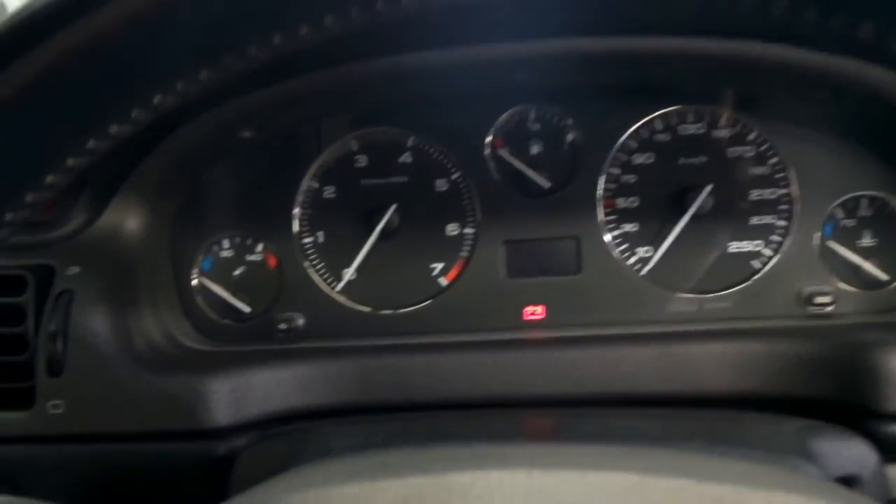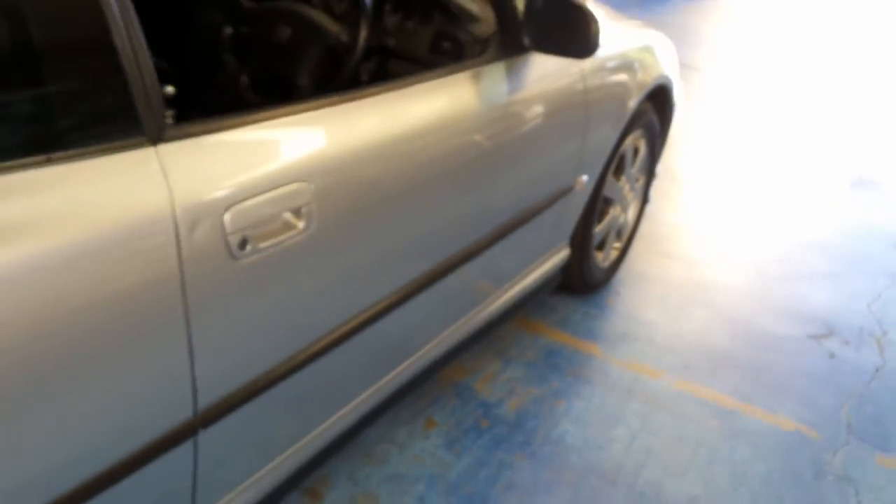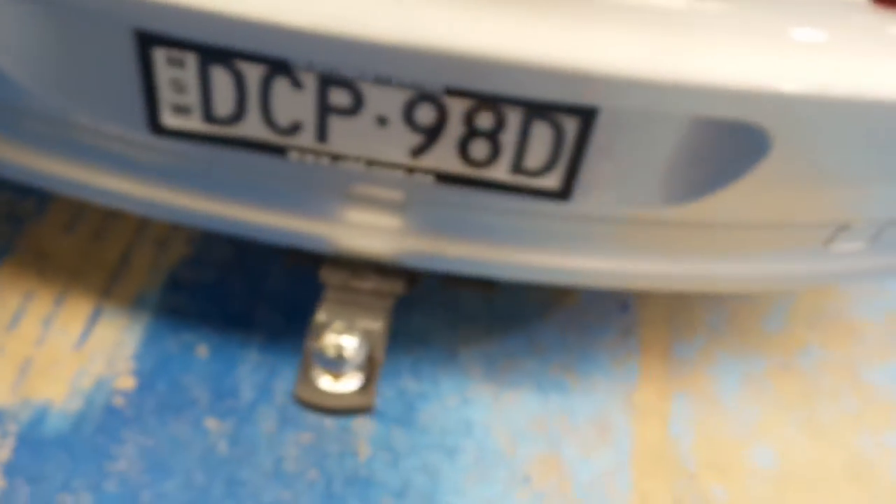Shut her down. Have a look in the boot — it does have a towbar equipped, which is nice for protecting the rear. Very tidy back here, a very usable amount of space as well, and you have a nice full-size spare.